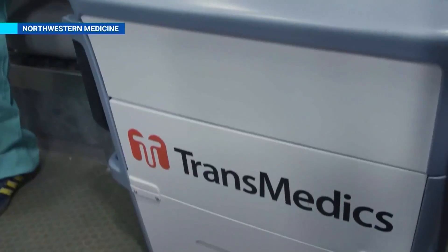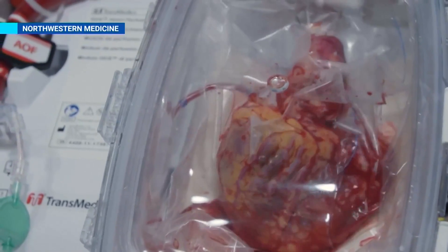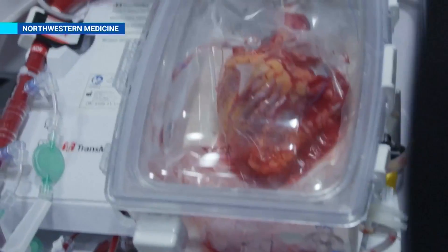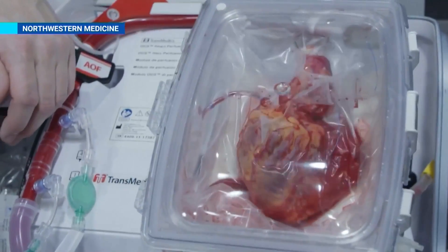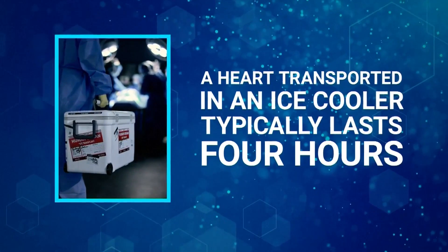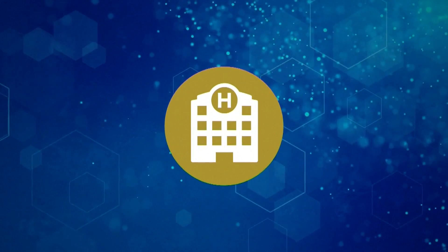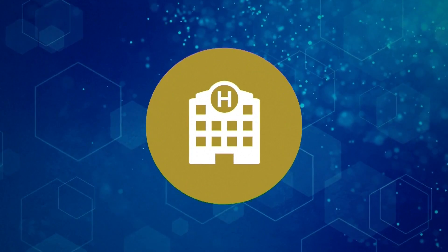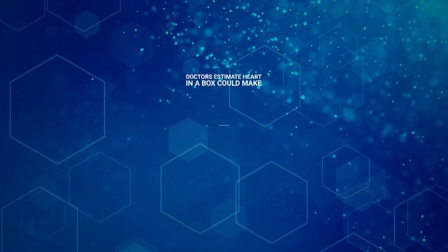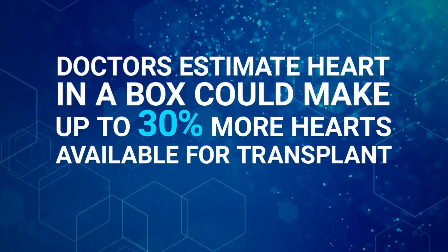It's called the Transmedics Organ Care System Heart, also known as Heart in a Box. It keeps a donor heart beating outside a body for up to 12 hours by giving the heart warm blood and nutrients. The Heart in a Box device is the biggest advancement in heart transplantation since the 60s and 70s when it started. A heart transported in an old-school ice cooler would typically last just four hours. That extra time means medical teams can now travel further than before to get a donor heart. Doctors at Northwestern estimate that the device can make up to 30% more hearts available for transplant.